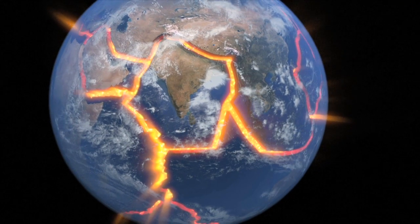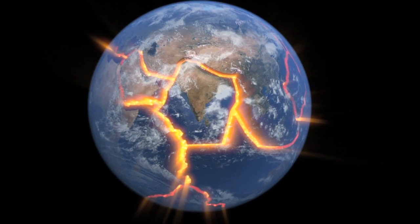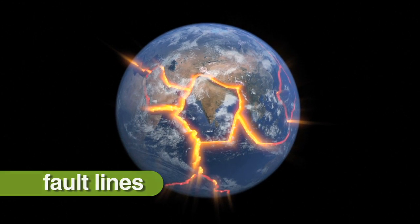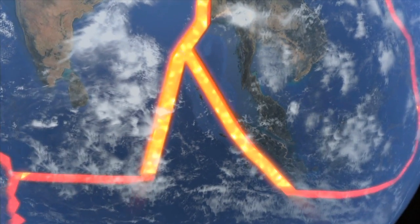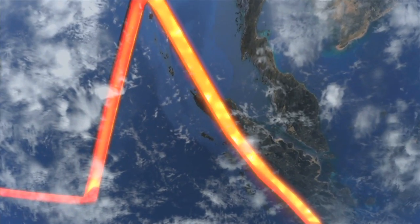The tectonic plates naturally move against each other along their joints, known as fault lines. When two plates collide, one section slides on top as the other is pushed down, leading to the creation and eruption of a volcano.